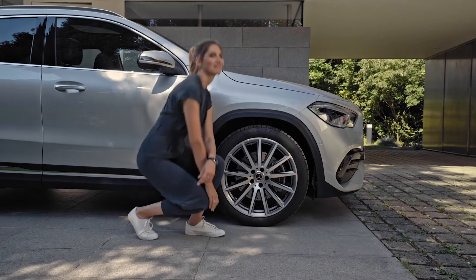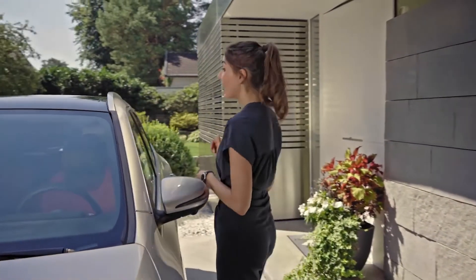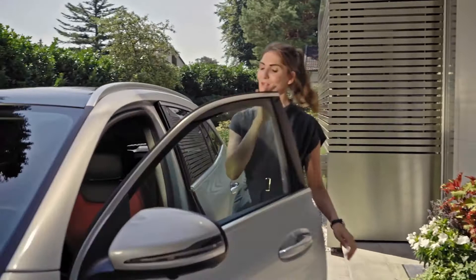I know these bold AMG line features are a hot topic amongst the Mercedes-Benz community online, and I'm very curious to find out what you like most on a GLA. So leave a comment below. And now, let's hop inside and see what's new there.